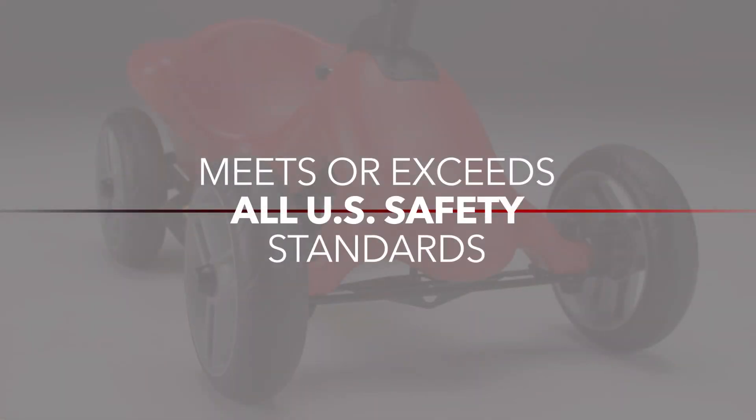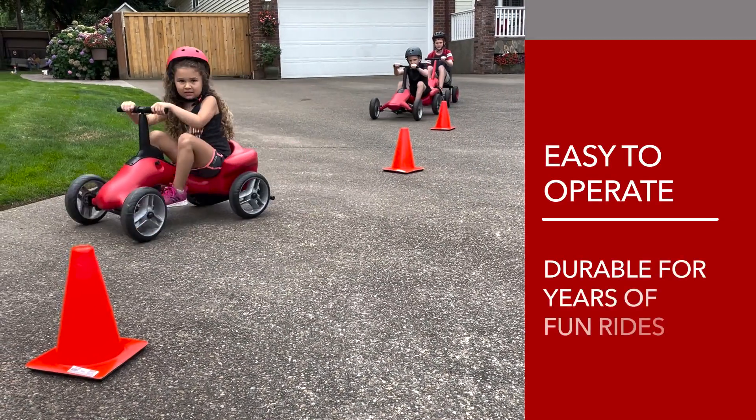It meets or exceeds all U.S. safety standards. The Kinder is easy to operate and durable for years of fun rides.